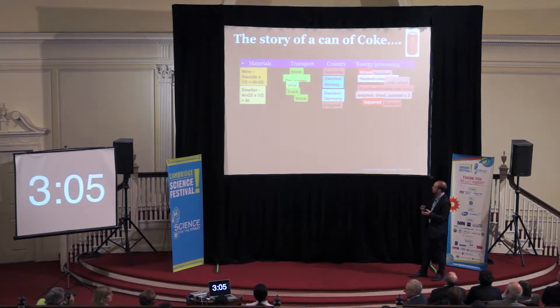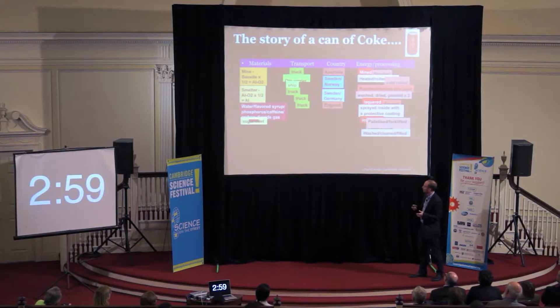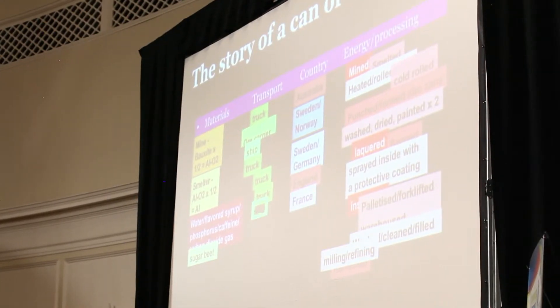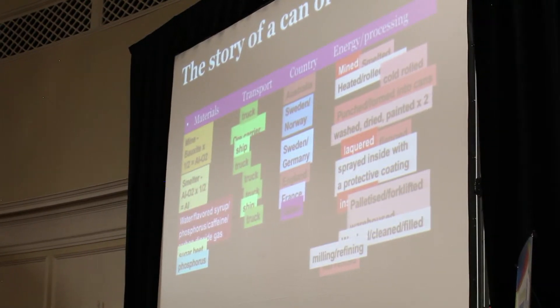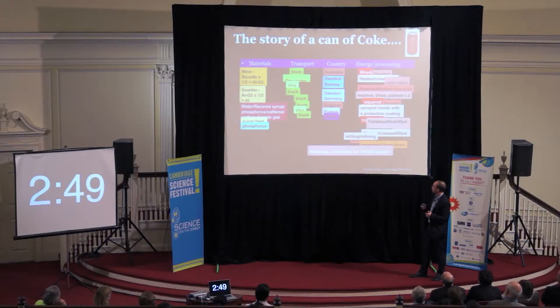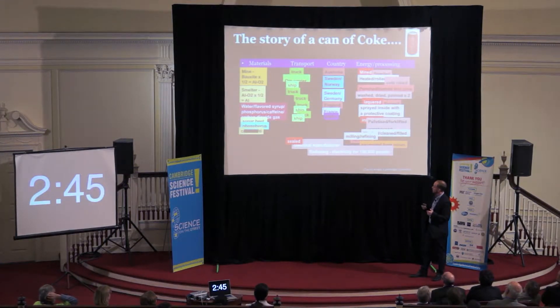The can is washed, dried, and painted twice. It's finally filled with this elixir — water and sugar made from beets harvested in France, milled and refined, shipped, trucked — and it's also made with phosphorus from the country of Idaho, excavated from mines and shipped again. Finally, the can is sealed.